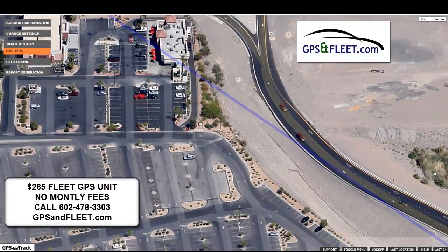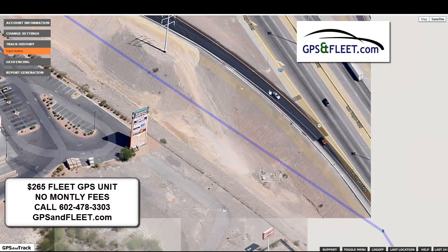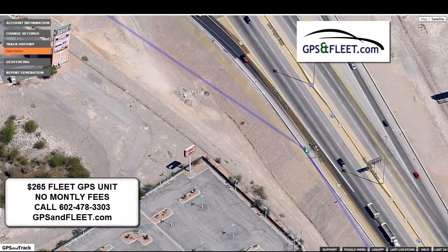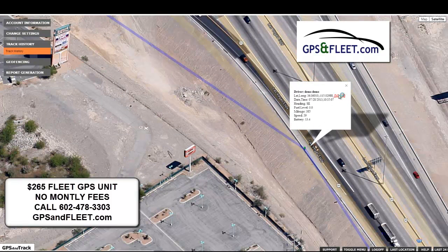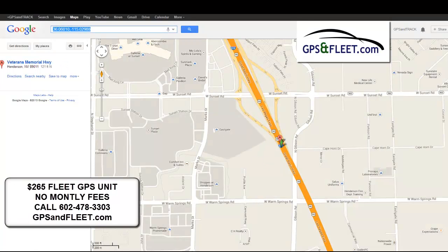And then through this, you can see where I got back on the street. These little dots will indicate my speed and what direction I was going. And again, if we wanted to, we could map it and see exactly where I was.